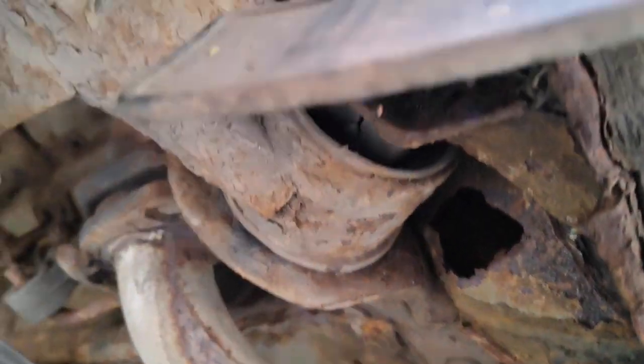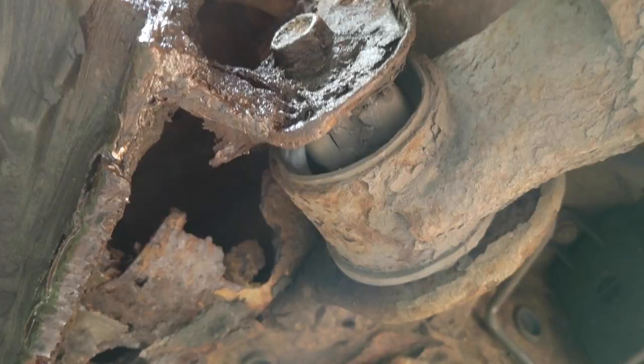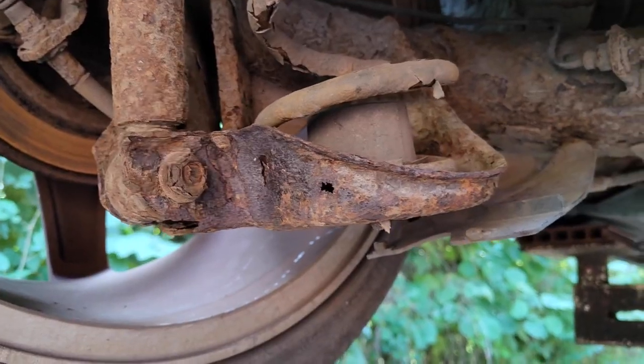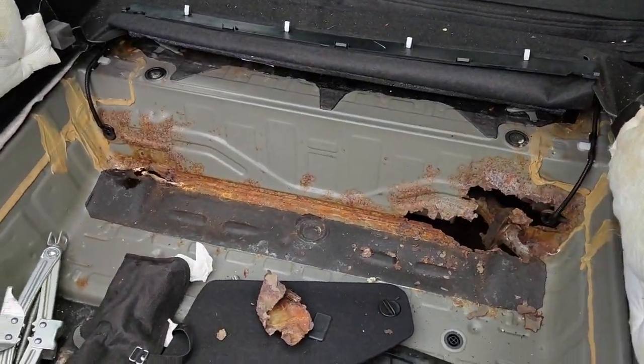Big gaping hole — the rear axle, there's a hole in it. That's the exhaust. I think I've bought possibly the worst Honda Civic Type R in the country.